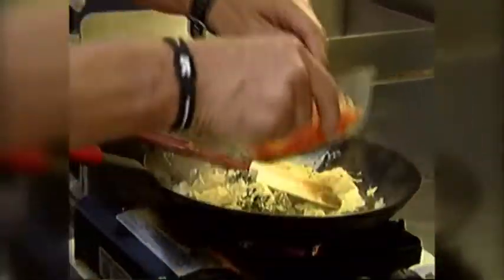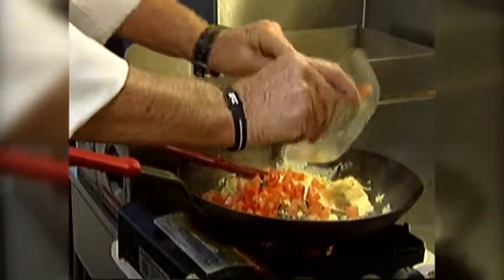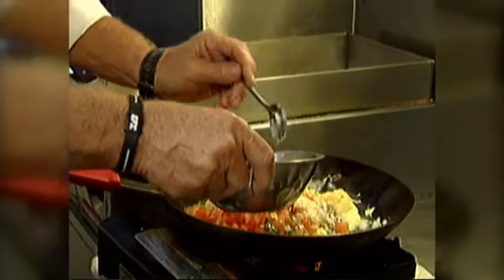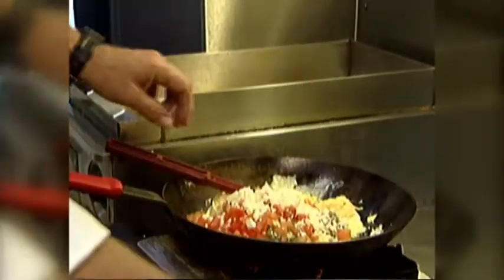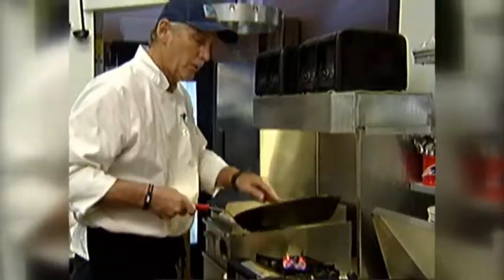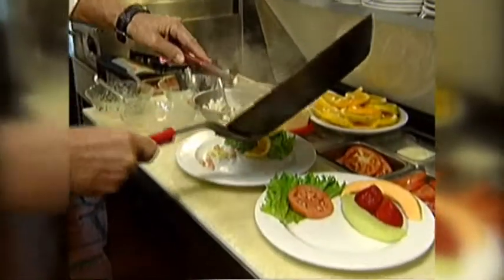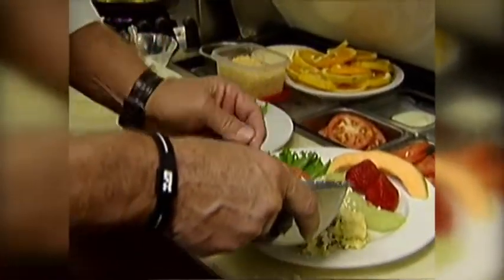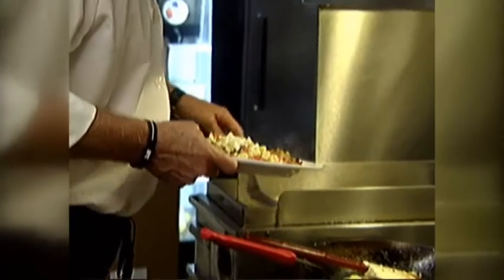We'll then add diced red tomatoes and a touch of feta cheese. We'll incorporate all those together and then plate that. One we'll be serving with potatoes, the other one with fresh fruit. Also add a little extra feta cheese on top. Potatoes on this plate.